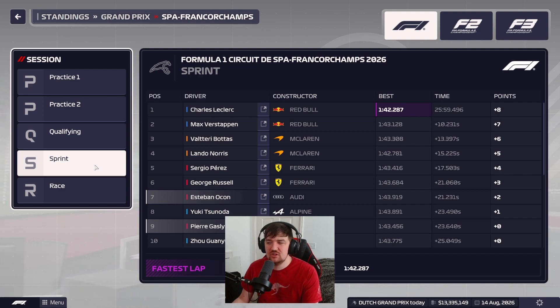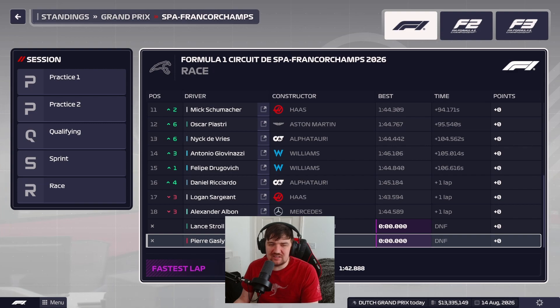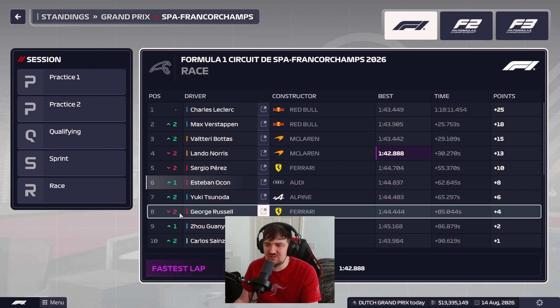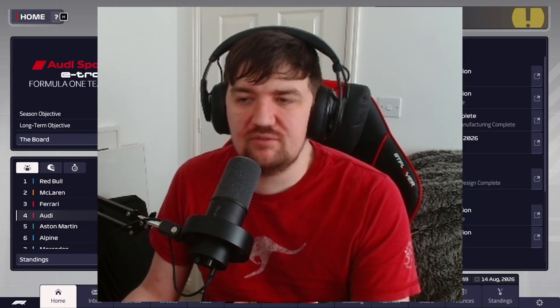The top three teams are way above everybody else right now, and our battle with Alpine is continuing. In the full race we managed a top six finish, our highest finish in a good while. We've been struggling for the lower end of the points over the past few races, so getting close to the top five is hopefully a sign of things to come. Gasly DNF'd but Ocon pulled through with a bag full of points.